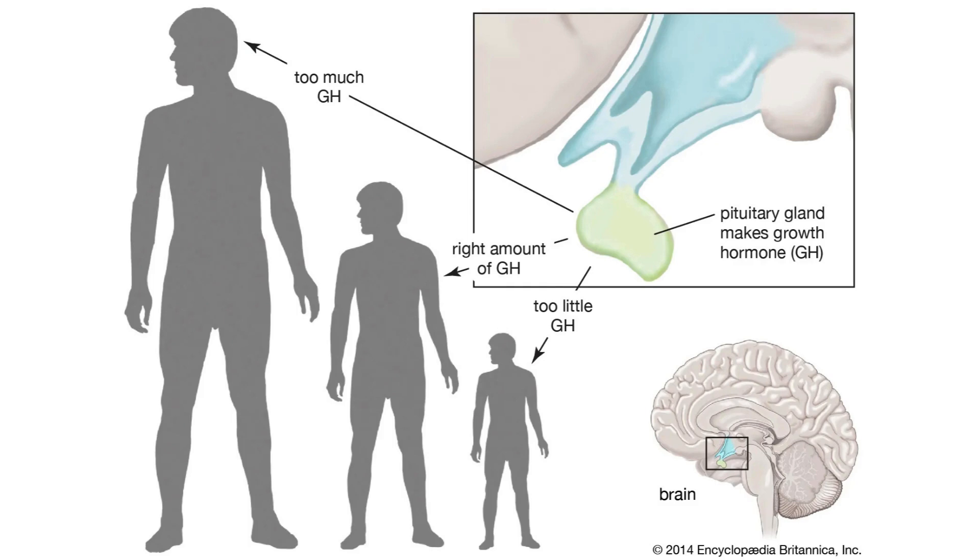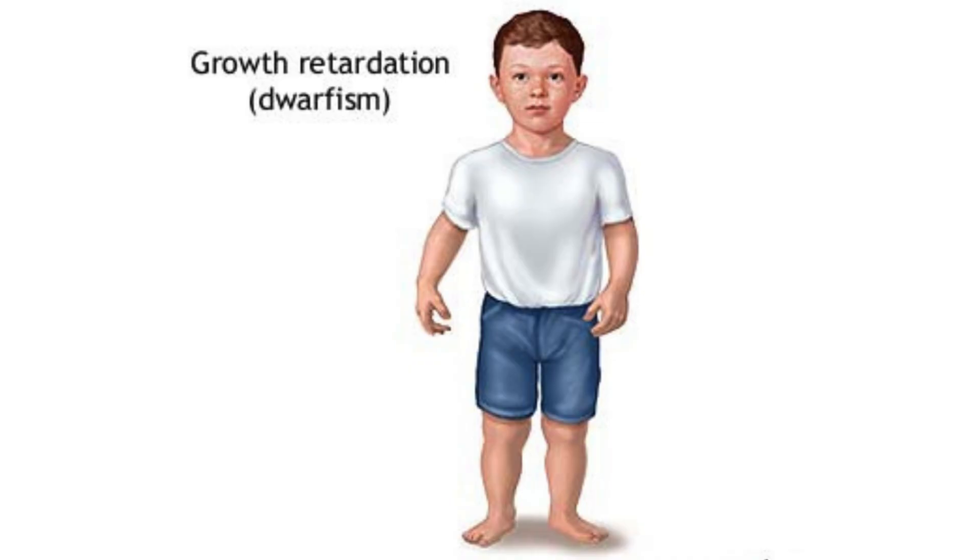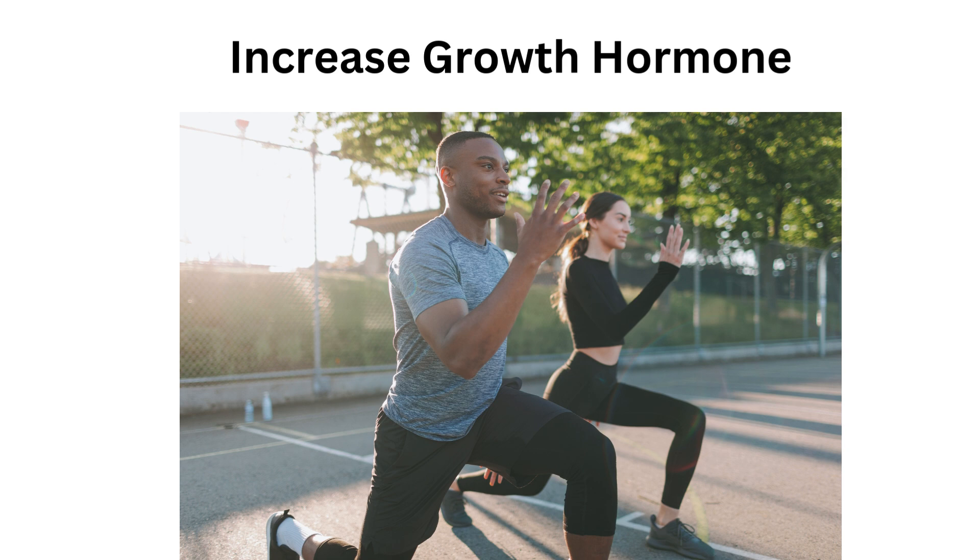First of all, you need to understand that the hormone responsible for making you grow taller and lengthening your bone tissues is growth hormone and IGF-1. Your body produces growth hormone naturally, just like it does with testosterone, but in most cases your body fails to do that for many reasons — maybe because you weren't athletic enough when you were a kid, or maybe it's the diet, or maybe it's a genetic defect leading to short stature. Now comes the second step: you need to increase your growth hormone to make up for your lack of growth.